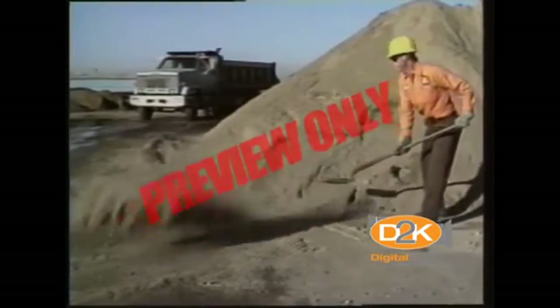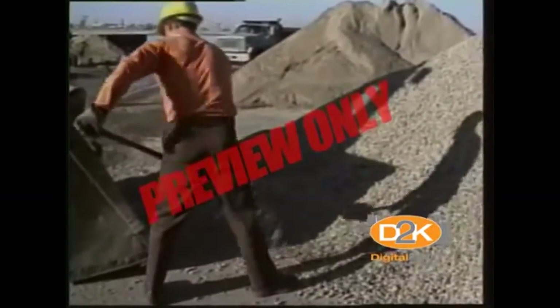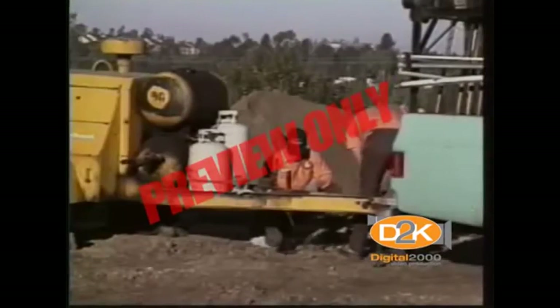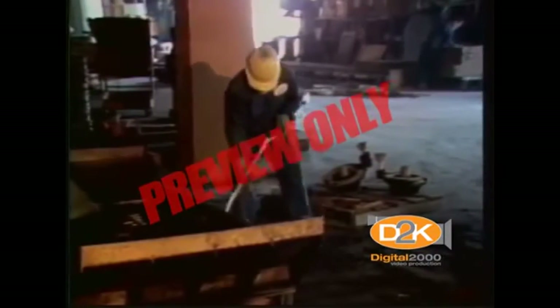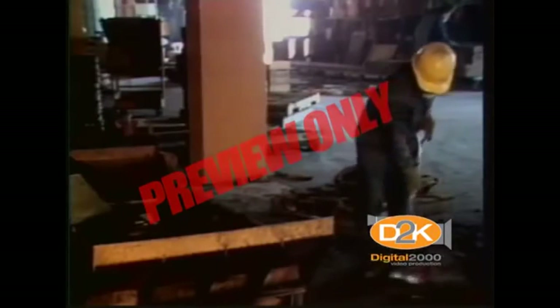You may not believe it, but more construction and public works employees injure their back while shoveling than you can imagine. Of course, when we think of shoveling, we think of a pretty simple task. Everyone knows how to shovel correctly, or do they? They may know which end of the shovel goes into the ground, but most do not know how to shovel safely and efficiently.